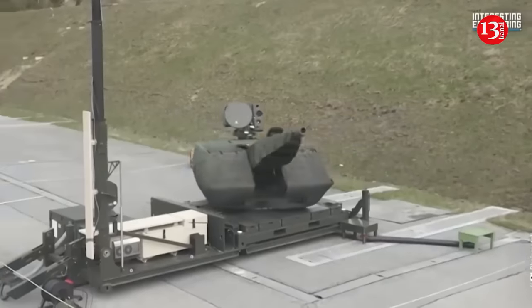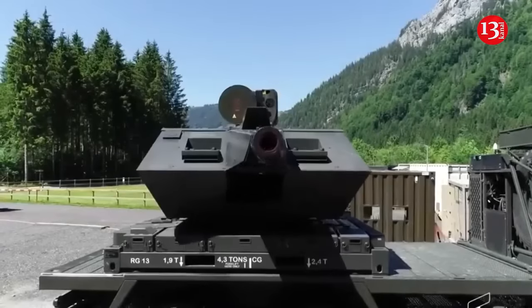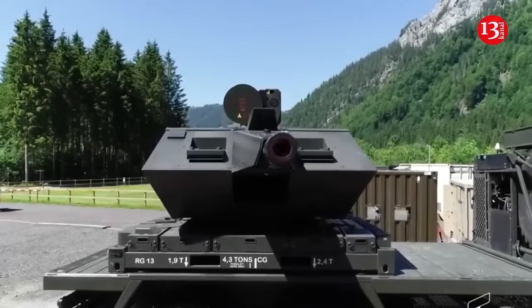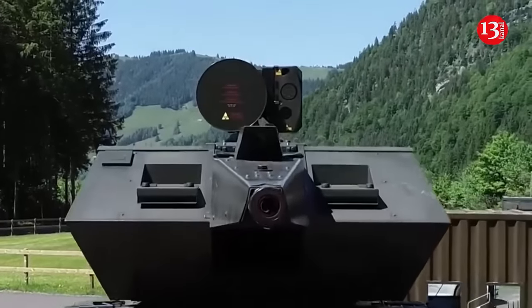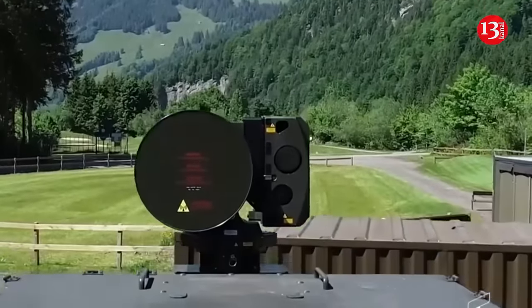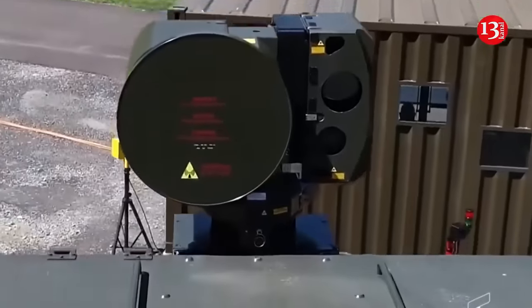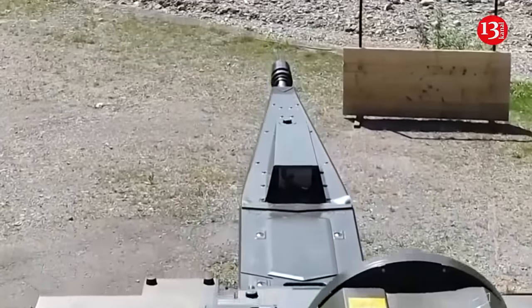Skynex is an evolution of Rheinmetall's Skyguard system, already in use by 60 countries. It includes a 31-mile range radar, a command post, and four guns equipped with electro-optical sensors and tracking radar. These guns can fire 1,000 rounds per minute, targeting threats up to 2.5 miles away.